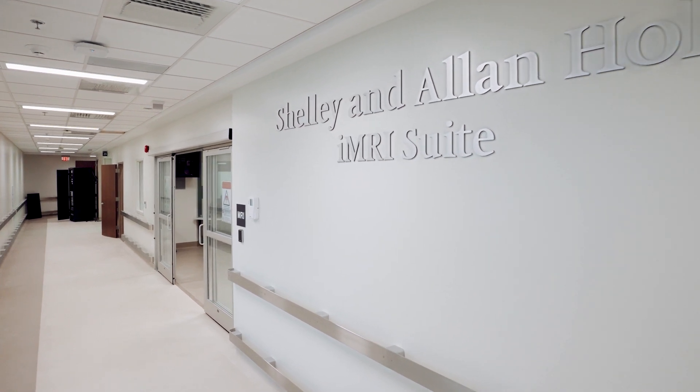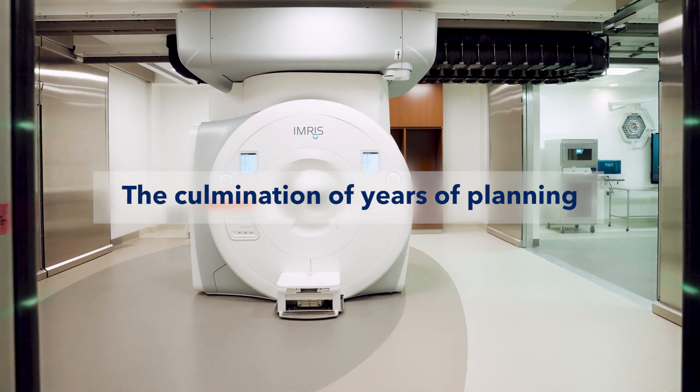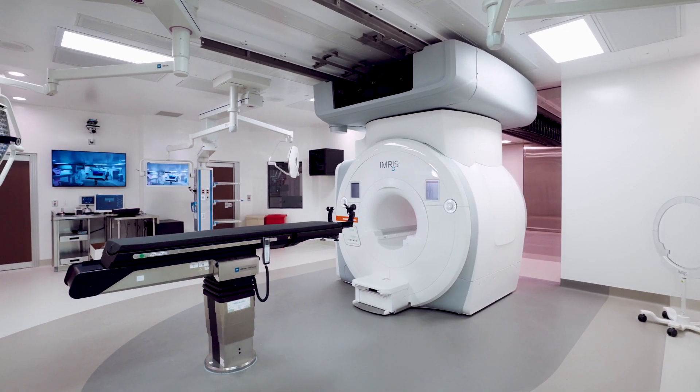I think the opening of the Verstandig Pavilion at MedStar Georgetown University Hospital represents the culmination of years of planning, and what I see in this building is the reflection of all of the years of incredible clinical care our teams deliver every day at MedStar Health.